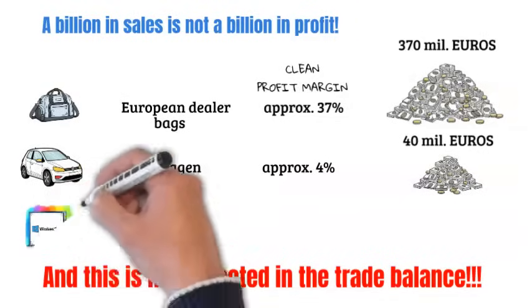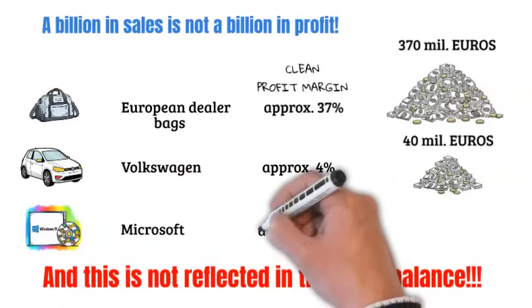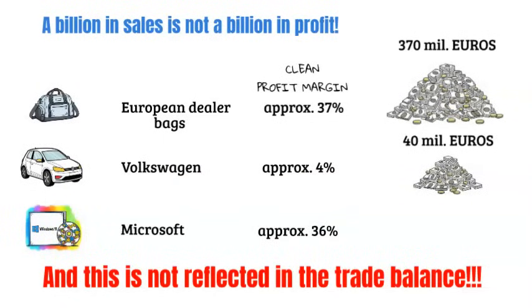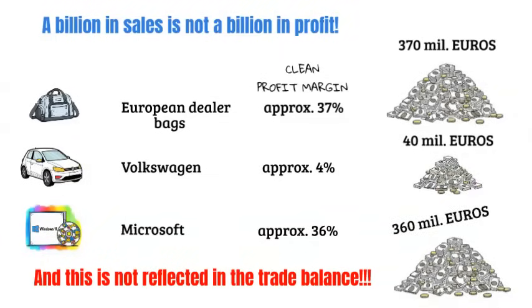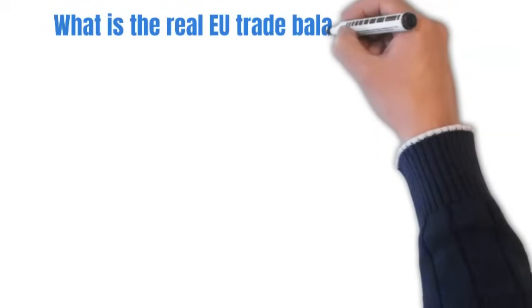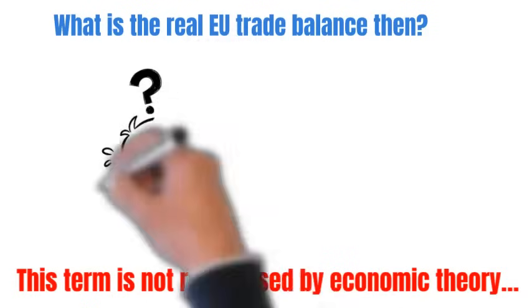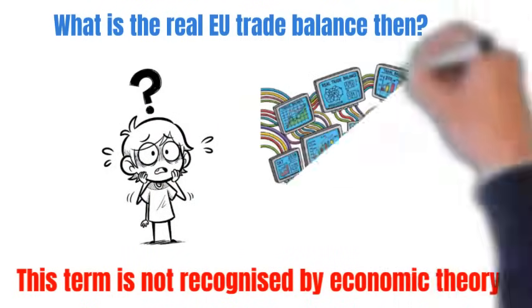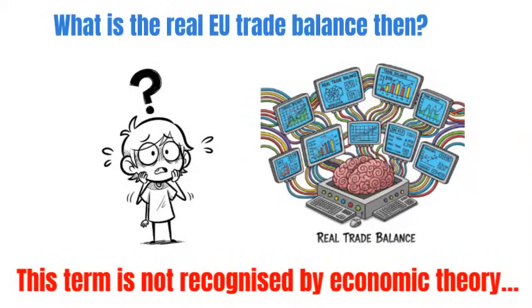Let's add the example of importing services from the USA to our comparison. It is clearly visible from the net profit margin that the trade balance, as we measure it today, does not provide us with all the necessary data about what is beneficial for our market. So what is the real trade balance? This term is not recognized by economic theory, but the impact of our deficit with China is deeper than we think. And paradoxically, the American deficit with the EU may not be so critical for them. That is why cooperation between the EU and the USA is necessary on new metrics and rules for trade.